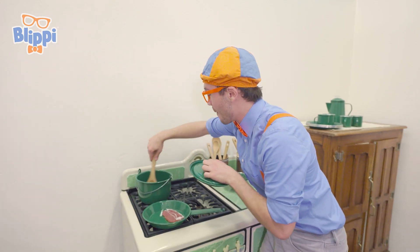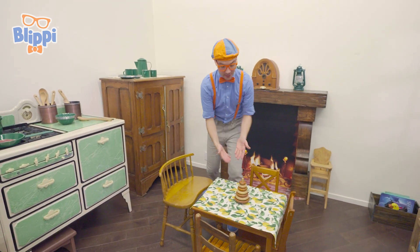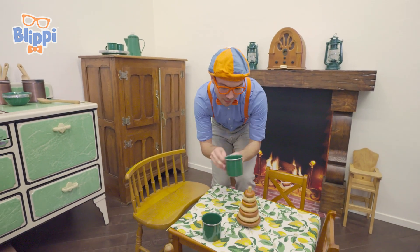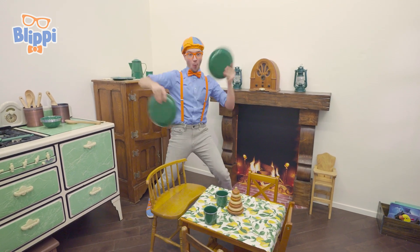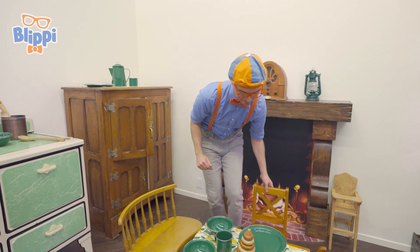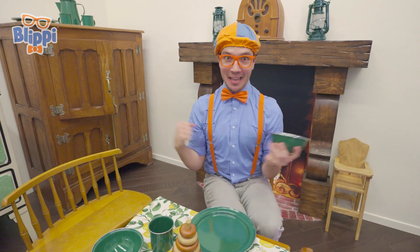Hey, what if you and I made some tasty lunch? While we're cooking our food, we need to set the table. Check it out — this beautiful table with a beautiful tablecloth. We're gonna need some mugs, one for you, one for me, and some plates. I think we're all ready to eat. Oh, this looks so tasty. Mmm, delicious!